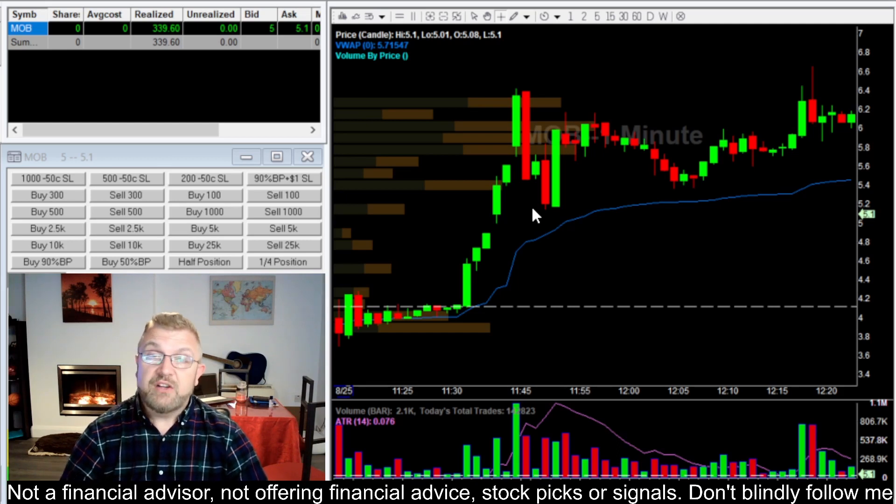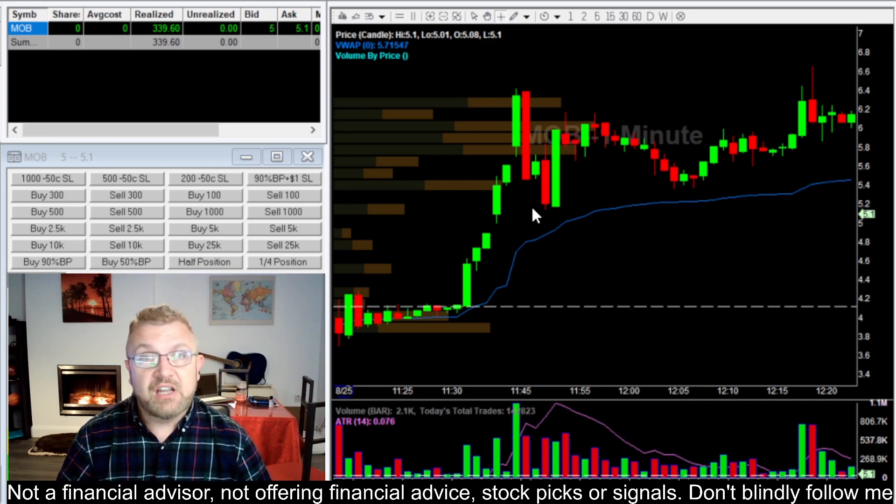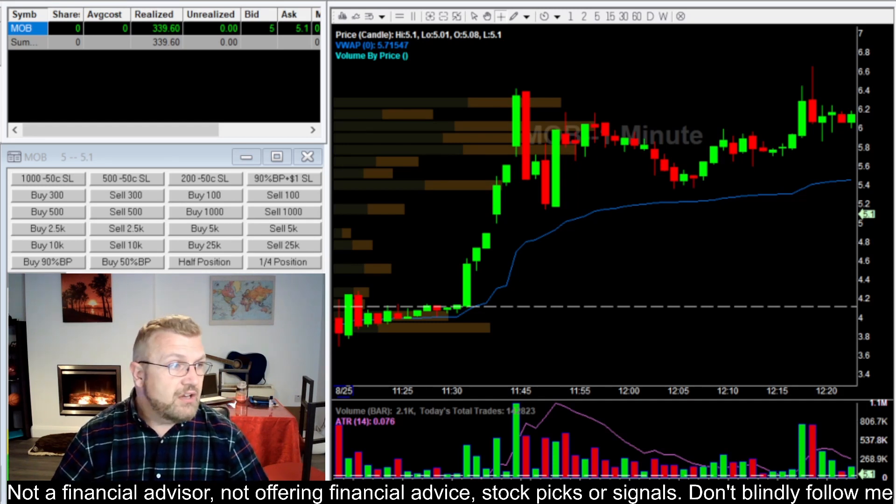Not a bad trade — very quick trade. I then switched over and started trading the same stock again on my main account because it was very volatile. So yeah, not a bad day by anything, but not a great day because we didn't achieve goal. So where does that put us? Let's take a look at the statistics and do a trade review.